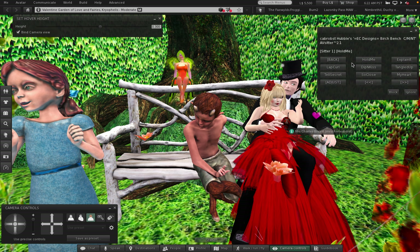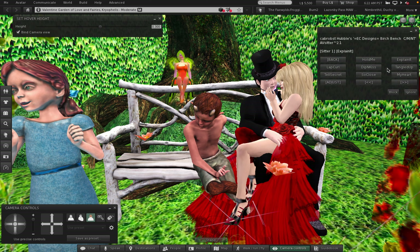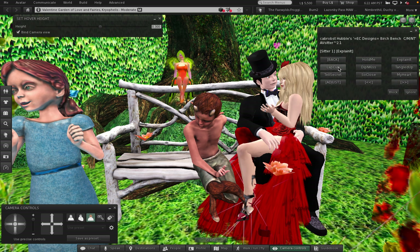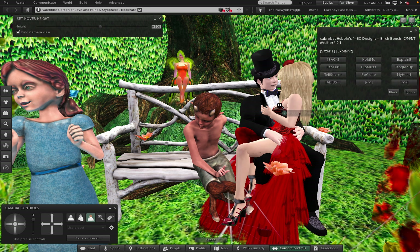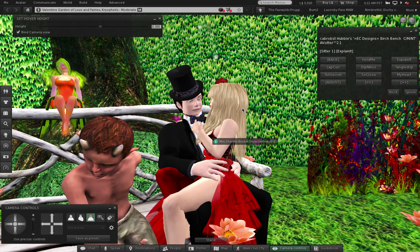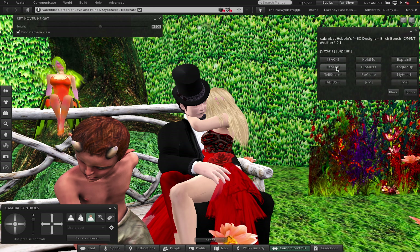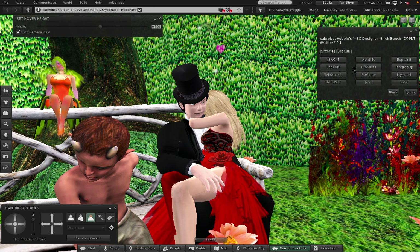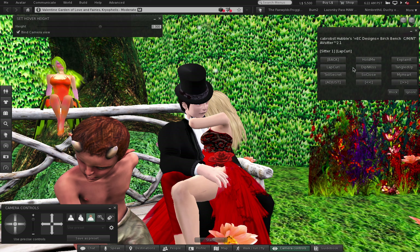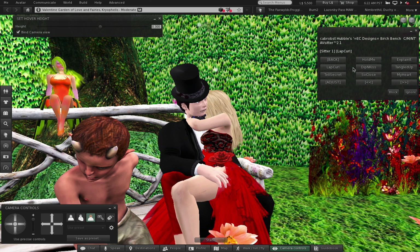This is my own stuff so I can change it around if I want. Let's go through that again and see if this one's called 'Hold Me.' There we have it - explain it. And we have 'Lap Curl.'